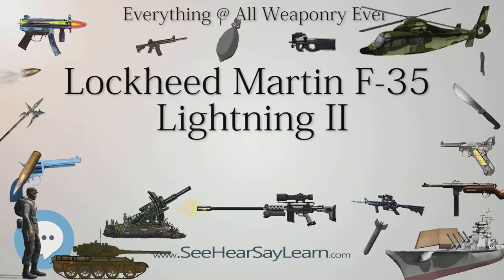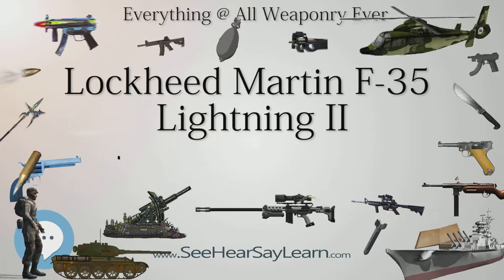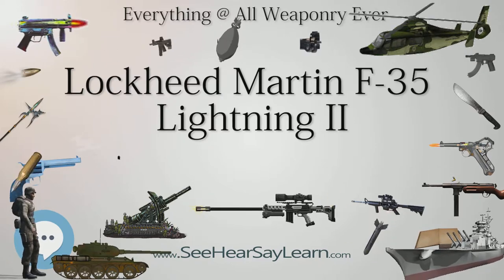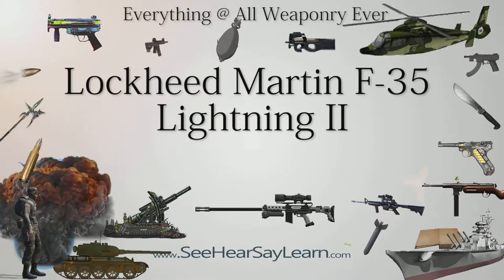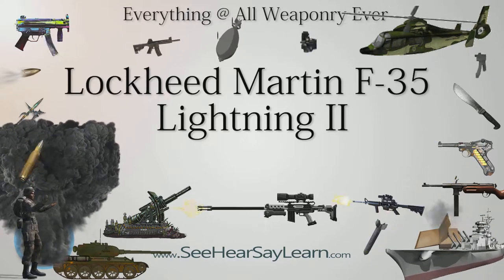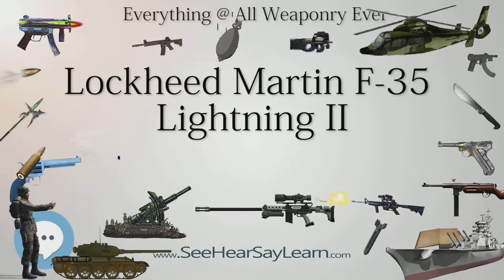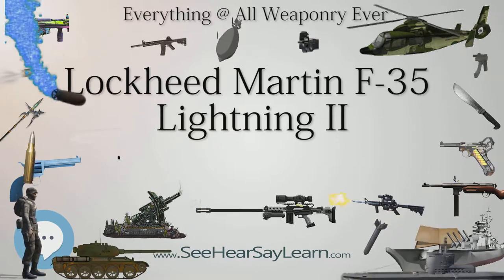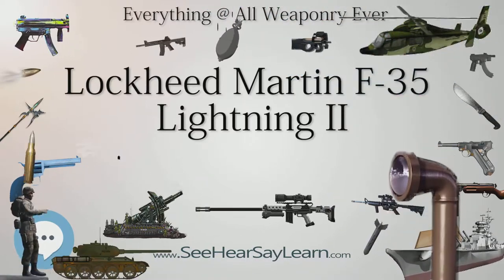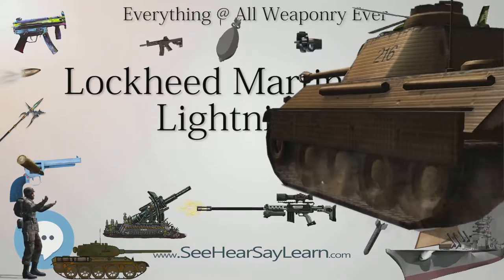The F-35's radar absorbent materials are designed to be more durable and less maintenance intensive than those of its predecessors. At optimal frequencies, the F-35 compares favorably to the F-22 in stealth, according to General Mike Hostage, commander of the Air Combat Command. Like other stealth fighters, the F-35 is more susceptible to detection by low-frequency radars because of Rayleigh scattering resulting from the aircraft's physical size. However, such radars are also conspicuous, susceptible to clutter, and have low precision. Although fighter-sized stealth aircraft could be detected by low-frequency radar, missile lock and targeting sensors primarily operate in the X-band, which F-35 RCS reduction is made for, so they cannot engage unless at close range.